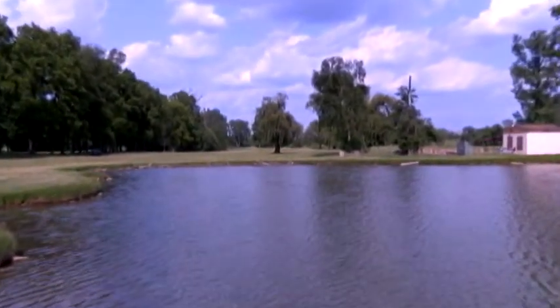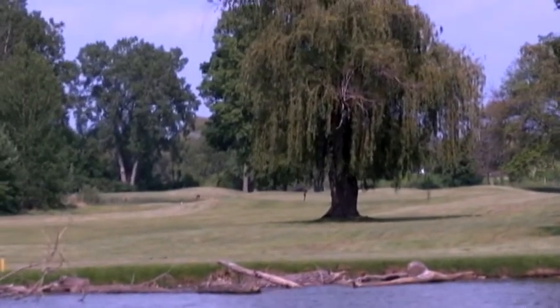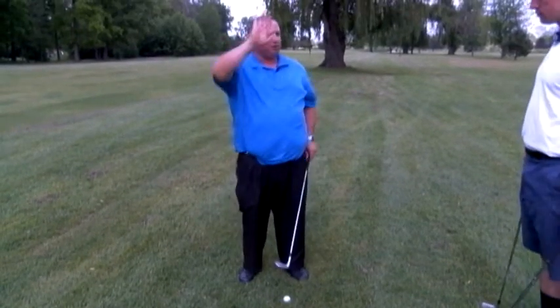Cory avoids the tree, but goes way to the right. I put myself right behind the tree. Chris advises me to hit it around the tree, but I asked him how to hit it over. So now instead of strengthening my grip, I weaken my grip a little bit, which opens the club face, so I want the ball to shoot out higher.